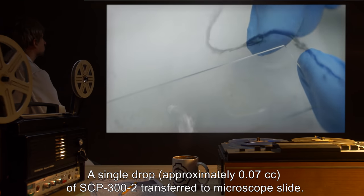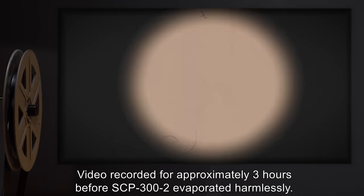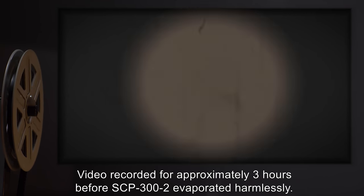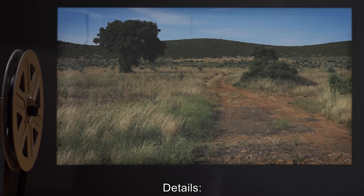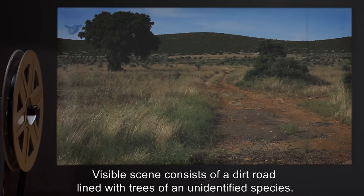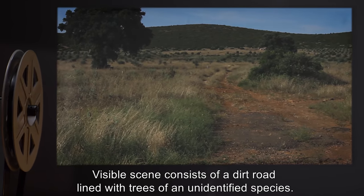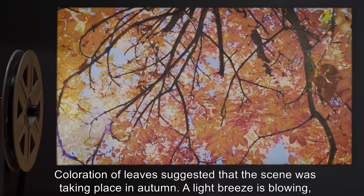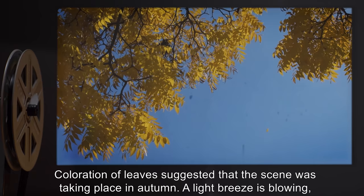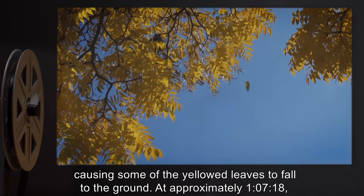Addendum 301 - Experiment Log (Abridged). Date undisclosed. Procedure: A single drop, approximately 0.07 cubic centimeters of SCP-302, was transferred to a microscope slide. Video recorded for approximately three hours before SCP-302 evaporated harmlessly. Details: The visible scene consists of a dirt road lined with trees of an unidentified species. Coloration of leaves suggested the scene was taking place in autumn.